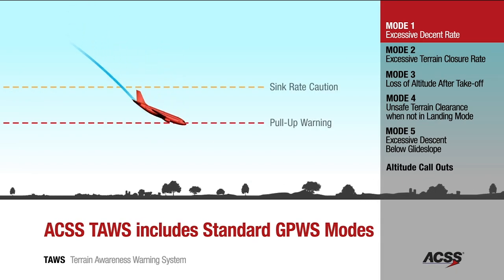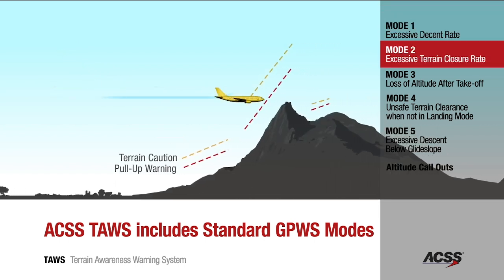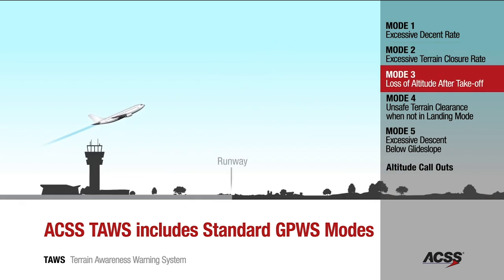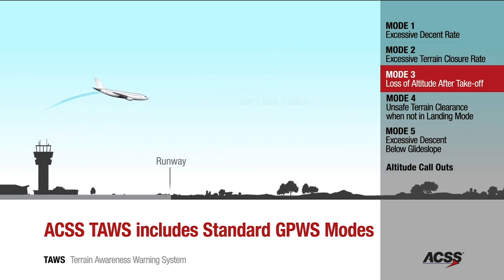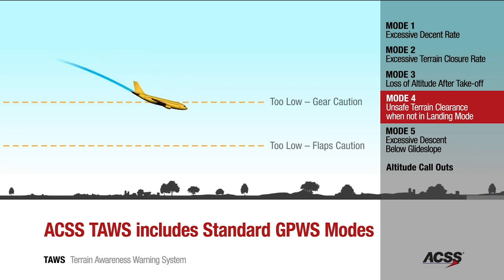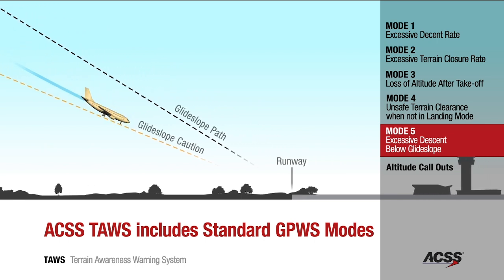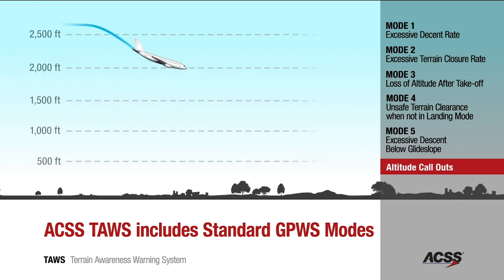The standard GPWS modes 1 through 5 and altitude call-outs, including minimum and decision height, are each included in the ACSS TAWS solution. These legacy GPWS modes complement the forward-looking features by providing alerts based on terrain below the aircraft. All GPWS modes are compliant with industry and regulatory requirements.